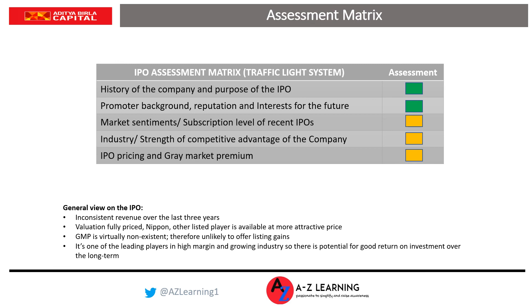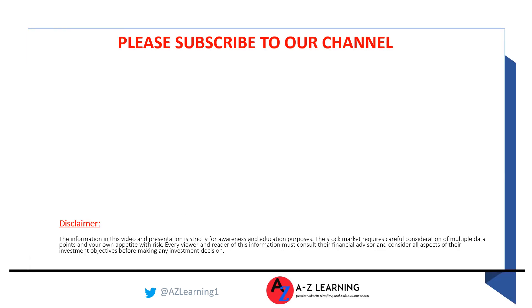I hope this short video on the assessment of the Aditya Birla SunLife IPO has been helpful and given you all the relevant information to consider while making your own investment decision. Please press the like button if you found this useful — that's how the YouTube algorithm works. If you don't like the content, let us know through the comments so we can improve. If you haven't subscribed to A2Z Learning yet, please do subscribe. Good luck with your investment decision on this IPO.